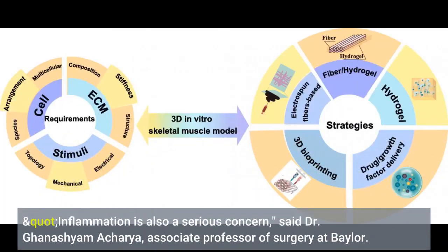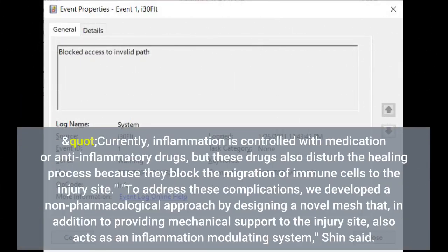Inflammation is also a serious concern, said Dr. Ganeshiyam Acharya, associate professor of surgery at Baylor. Currently, inflammation is controlled with medication or anti-inflammatory drugs, but these drugs also disturb the healing process because they block the migration of immune cells to the injury site.